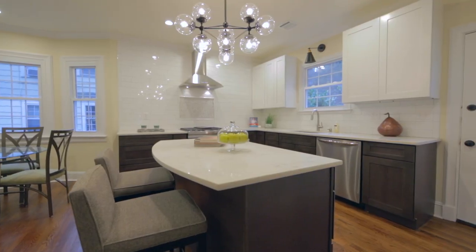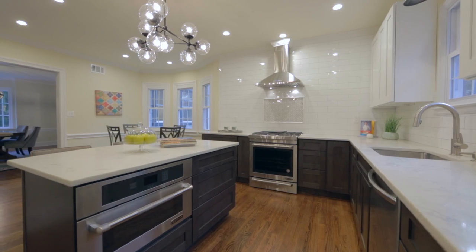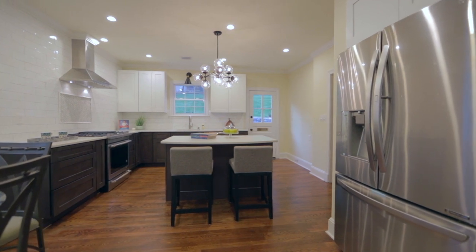Number three is the gourmet kitchen. This oversized open kitchen is a chef's dream, with a stylish island, beautiful tile wall, and eat-in dining area. This space will serve all your entertaining needs.